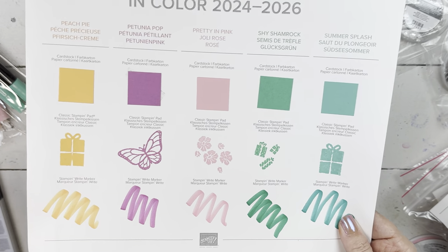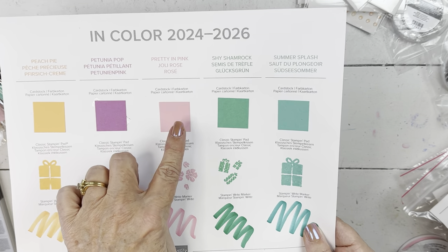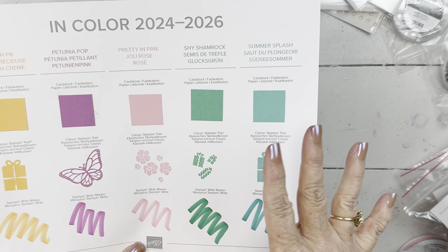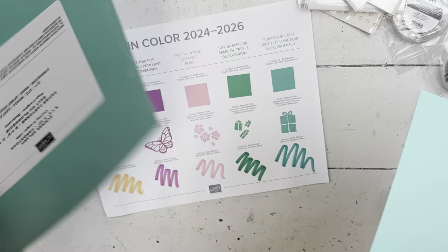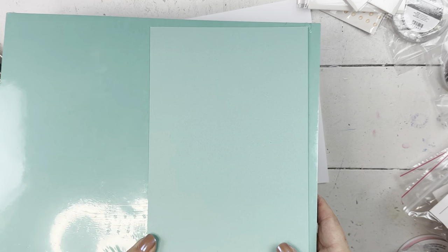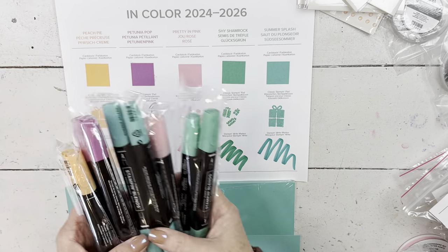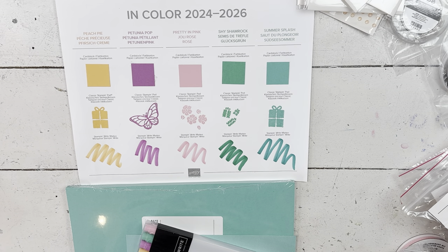Here are our new in-colors. I will do a comparison video in a couple of days — I'd rather play with my stamps first. We have Peach Pie, Petunia Pop, Pretty in Pink which is a returning color we had several years ago, Shy Shamrock, and Summer Splash. The only one that I felt like might be a shade close to what we already have was Coastal Cabana. Here is the Summer Splash cardstock next to the Coastal Cabana — it is a brighter color and this is lighter. They'd be really fun to use together. I have the inks, then I have the markers, and all of them have a blend combo. And then there's some really fun ribbon.